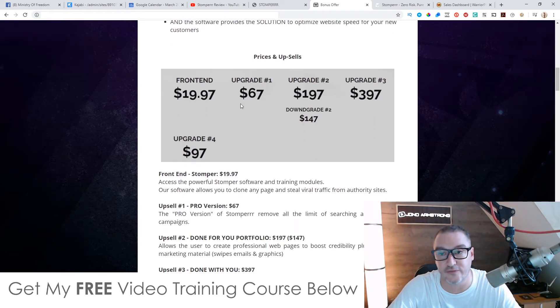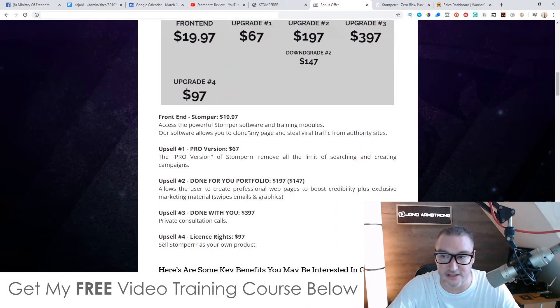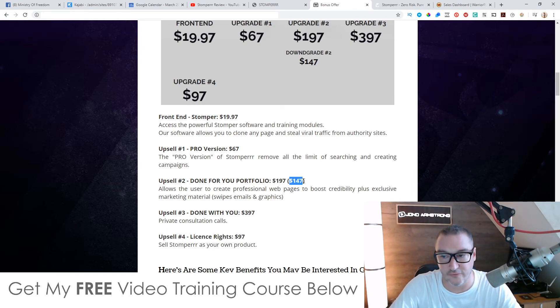As for prices and upsells: the front end costs $19.97, and with that you also get access to all my additional bonuses. The front end does have some limits on searches and campaign creation. To remove those limitations and get unlimited searches and campaigns, you'll need the Pro version at $67. Upsell number two is the done-for-you portfolio at $197, with a downsell at $147 — pick it up at the downsell if you're interested. This allows users to create professional websites to boost credibility plus exclusive marketing materials.